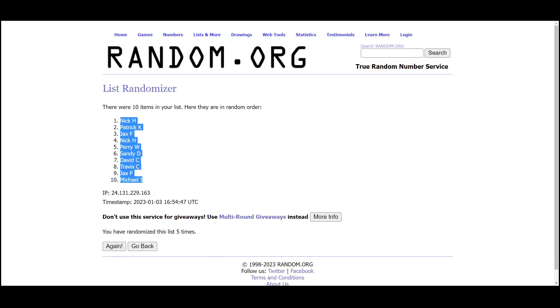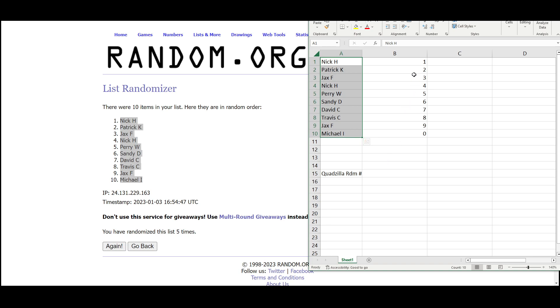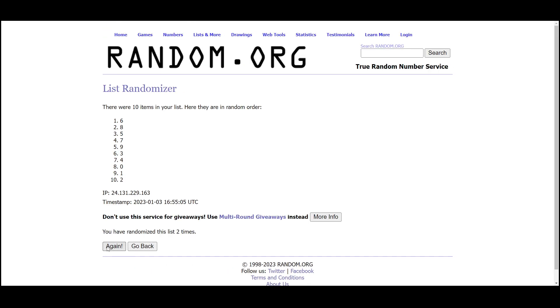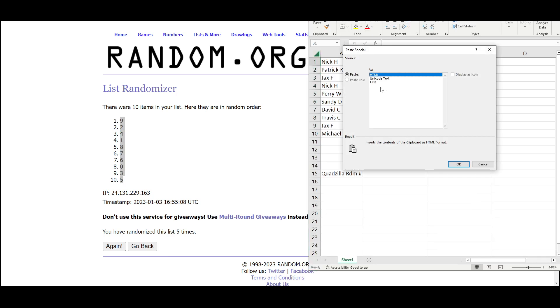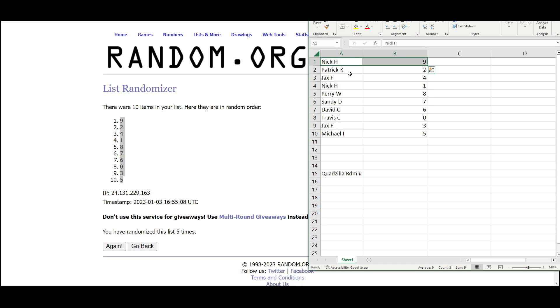Nick at the top, Michael on the bottom. Nine on top, five on the bottom. So we have Nick with the numbers nine and one, Patrick with two, Jacks with four and three, Perry with eight, Sandy seven, David with six, Travis zero, and Michael with the number five.